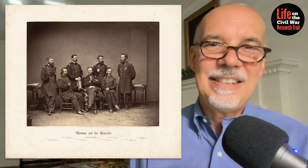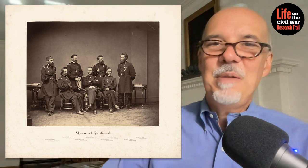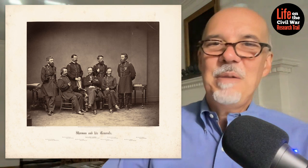So there's a great example of how double exposure photography was used — not necessarily to trick somebody, but to create a documentary record that was complete where it was incomplete before. Thanks for listening, and we'll see you on the next episode of Life on the Civil War Research Trail.